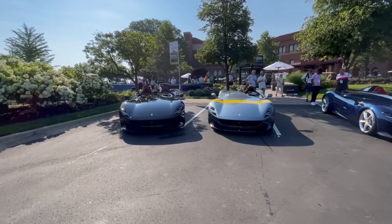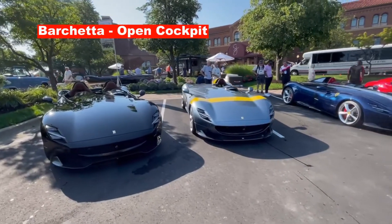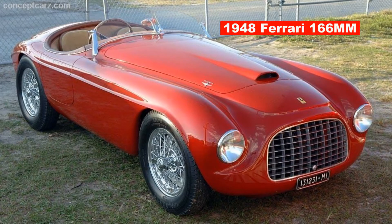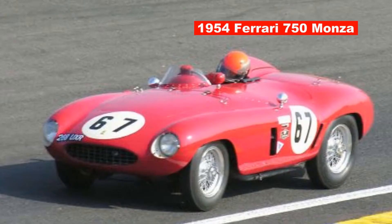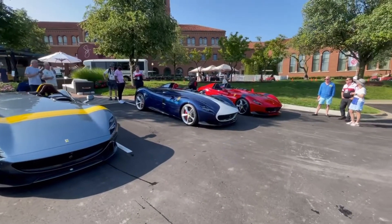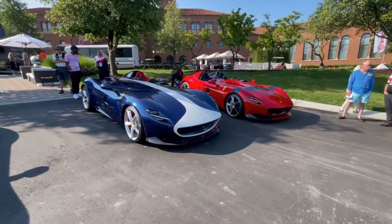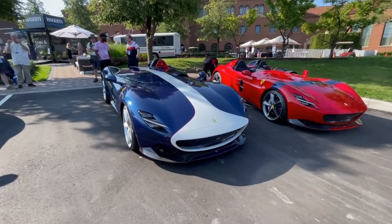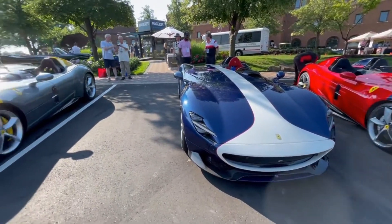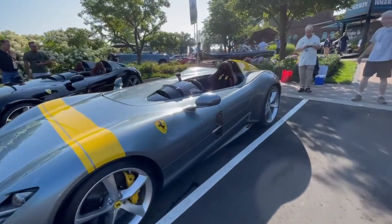All the Monzas are an open-top, or Barchetta, design that harkens back to their racing history. Ferrari said the inspiration for this car came from the 1948 Ferrari 166 MM, the 1954 750 Monza, and the 1956 860 Monza. Because they are an open-top design, they are currently not legal to be driven on public roads in the United States, although a representative from the dealership indicated that Ferrari is attempting to work something out with the National Highway Traffic Safety Administration to rectify that problem.